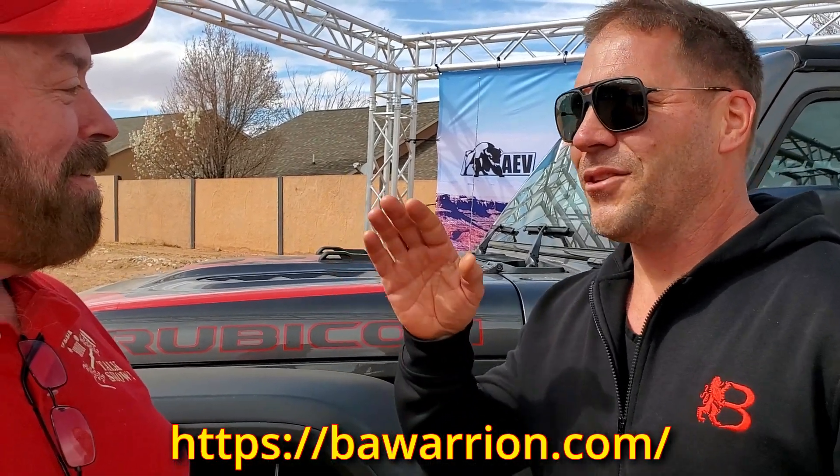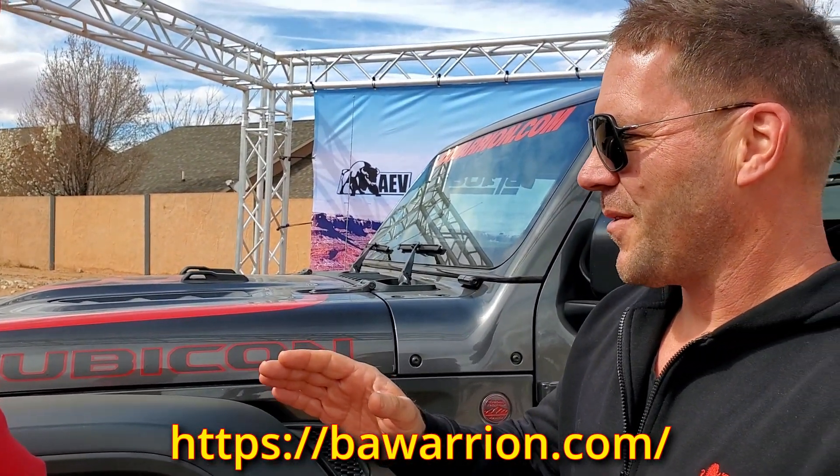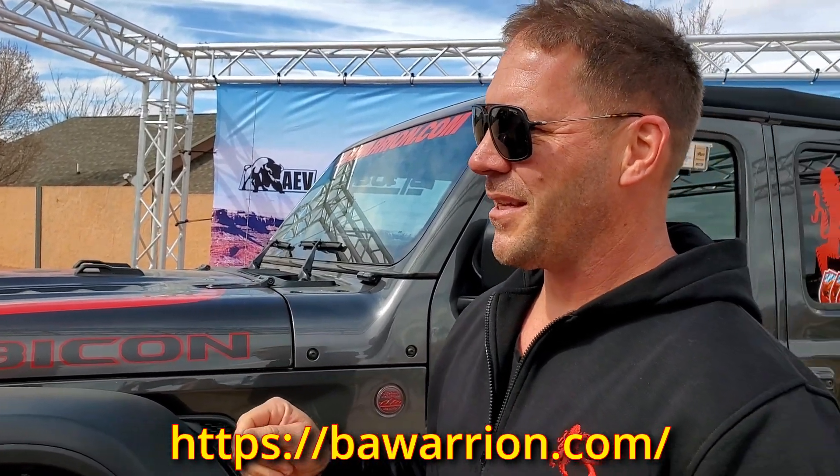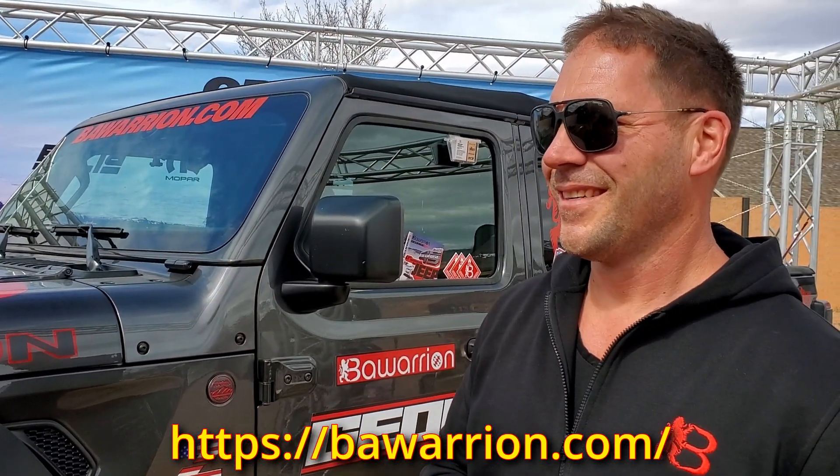We can also talk about our JK. This is with a 7.2-liter Hemi and a Whipple supercharger in it, and we had it on our dyno with 1,000 PS — so 1,000 horsepower. That's crazy. It was on 40-inch tires, and it goes from 0 to 60 miles very fast. Do you feel comfortable with it, though? Yeah, absolutely.